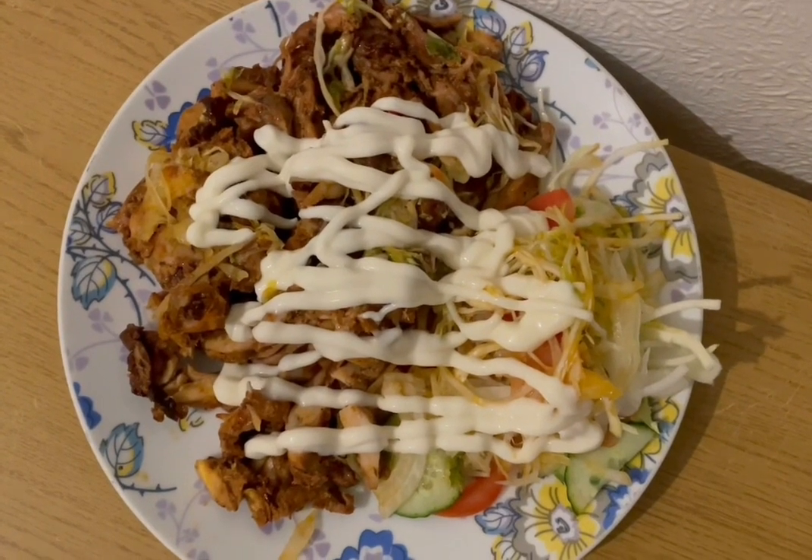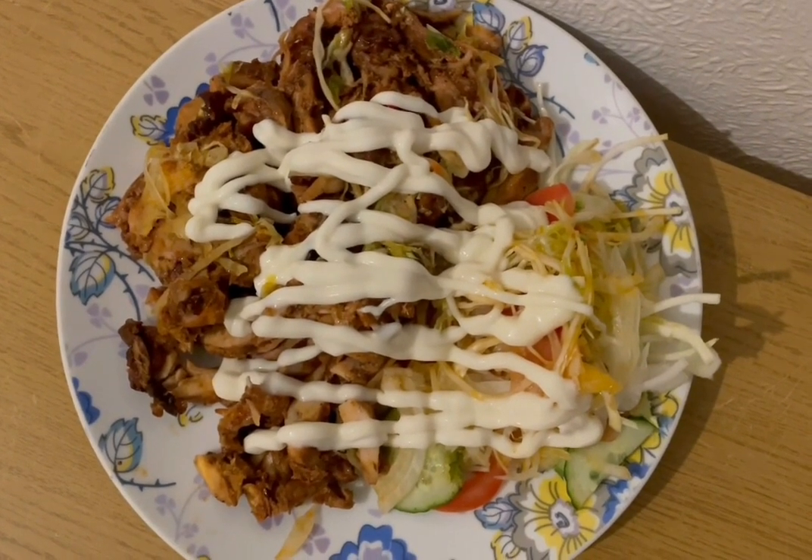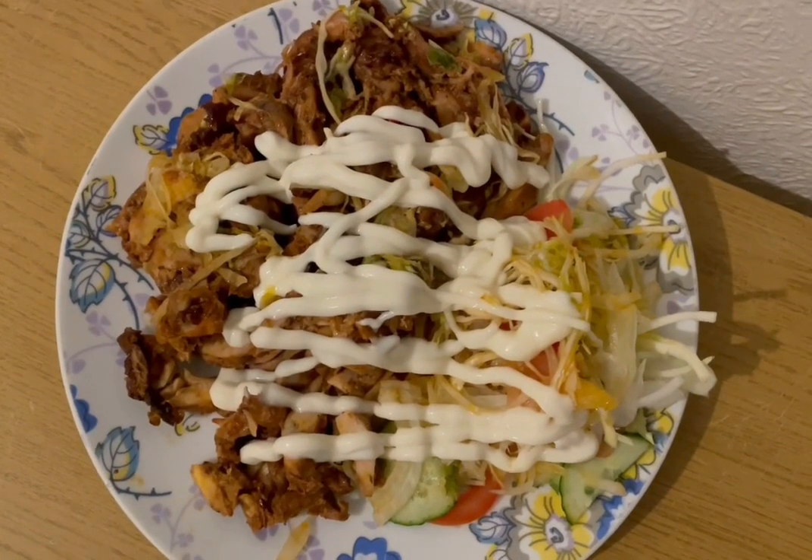This is my lunch today. I've been to the chippy. I've got kebab meat and salad and I've added my own mayonnaise. I'm guesstimating that at 600 calories.